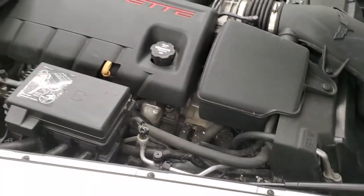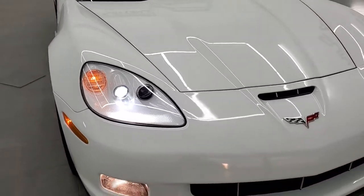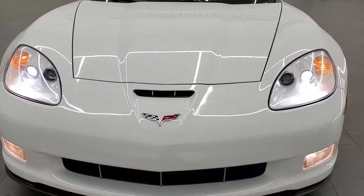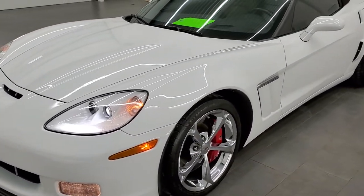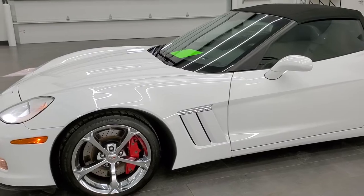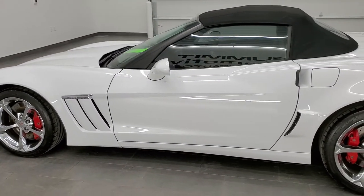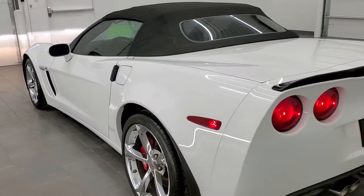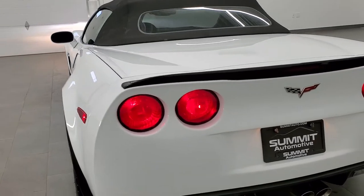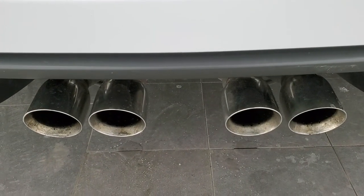This car has been fully safetied, fresh oil change, all that good stuff — 100% ready to go. And I would highly recommend this car from a quality and condition standpoint. Very nice condition on here. Like the Arctic White. I do like the convertibles. Sounds really good.